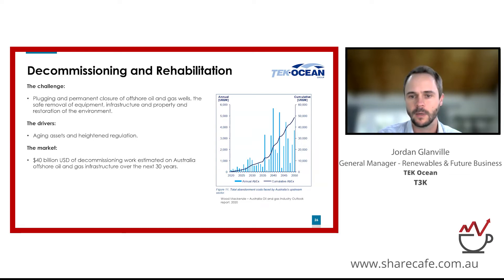This is exciting for us because we have a strong record in decommissioning services, particularly in Bass Strait where a lot of our operations occur. Bass Strait has some of the largest decommissioning liability in Australia and we're well placed to capture a significant portion of this. The market is estimated at $40 billion US over the next 30 years in Australia, covering a wide range of services across engineering, marine, subsea, supply-based services, and even the disposal and repurposing of assets.